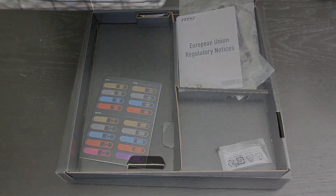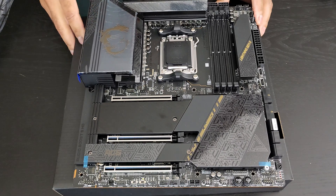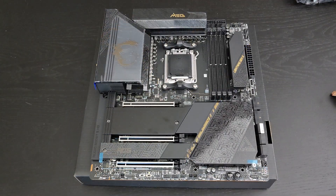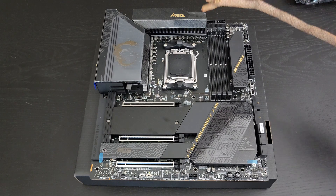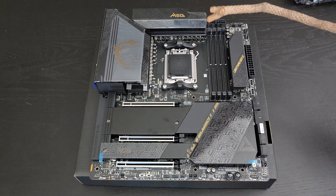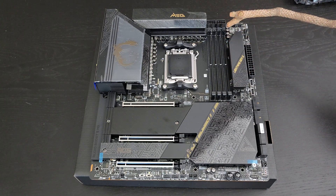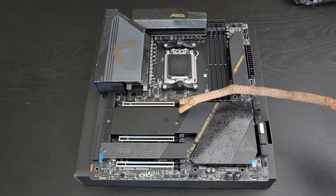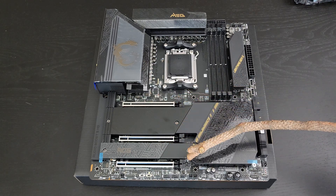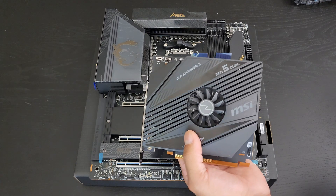Now let's get into the motherboard itself. The VRMs have serious heatsink action, and this is a 22+2+1 phase power design, so you'll be able to get some serious overclocking. You also have the area to plug in additional power from your PSU. The DDR5 RAM slots are here — four sticks. This is the Gen 5 NVMe drive area, and then we have three PCIe Gen 4.0 NVMe slots. So you can have four NVMe drives total, plus an additional two at Gen 5 speeds.